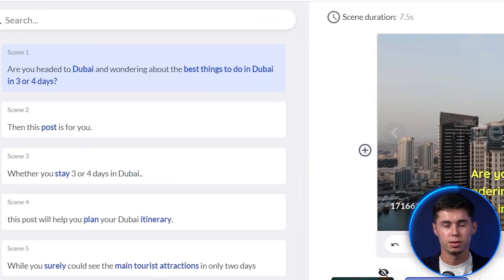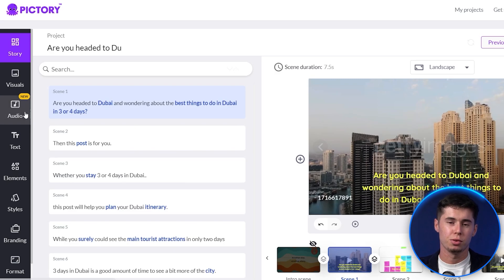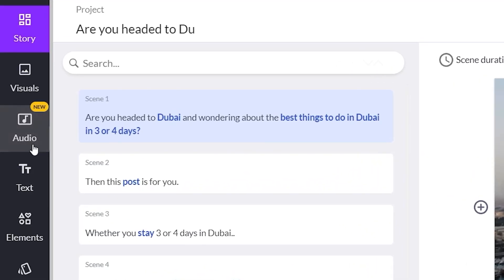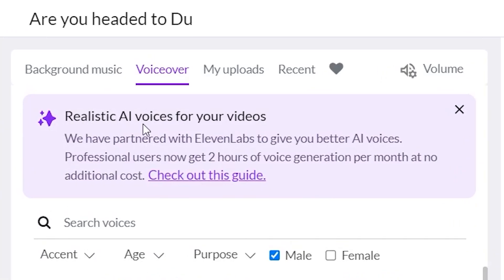I've loaded in my script right here. It generated the video within just one minute. Now let's take a look at the voiceovers. You want to go to audio right here, and then as you can see — realistic AI voices for your videos.